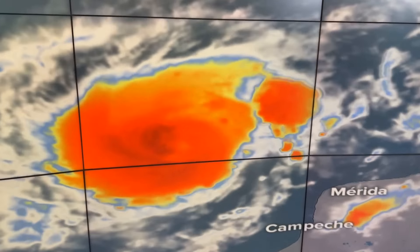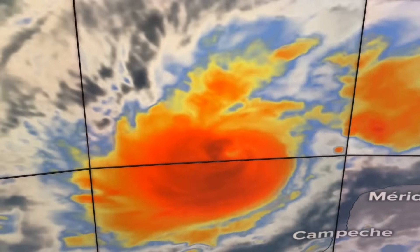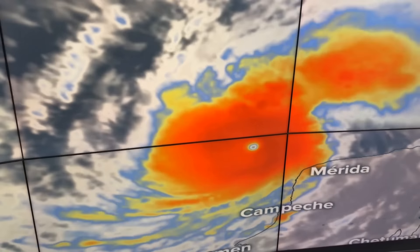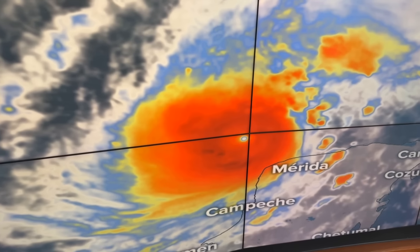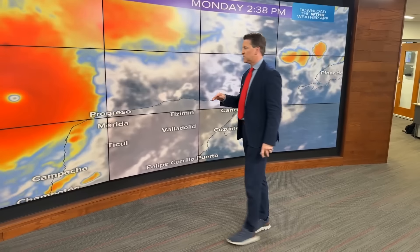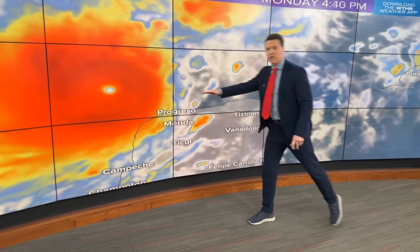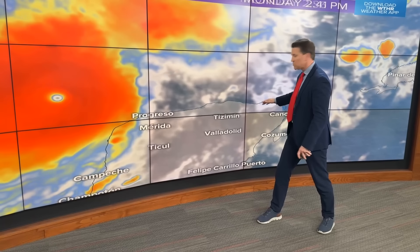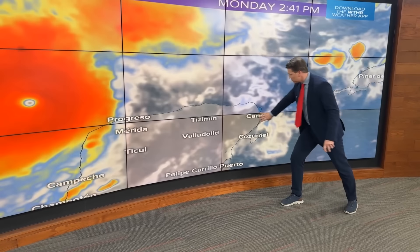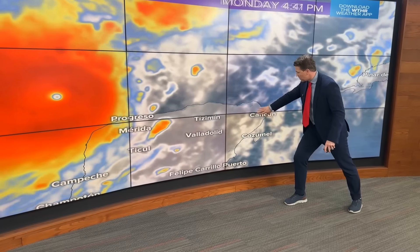This is a textbook satellite example of the most extreme hurricane you could have in the Atlantic Basin, or anywhere else in the globe for that matter. It is moving due east, so it is going to parallel the northern coast of the Yucatan Peninsula. A lot of Hoosiers vacation down here — Cozumel, Cancun.